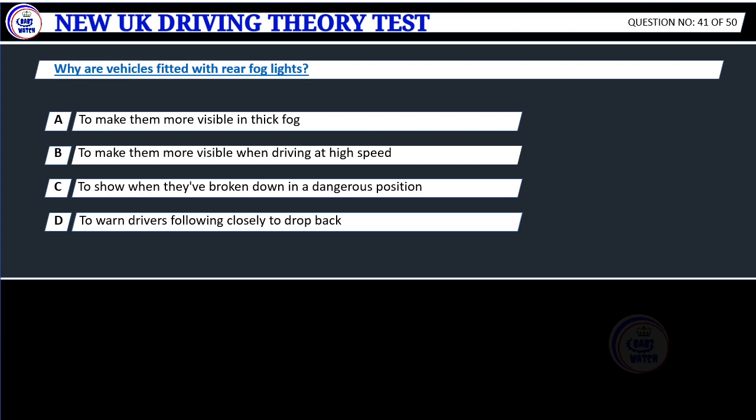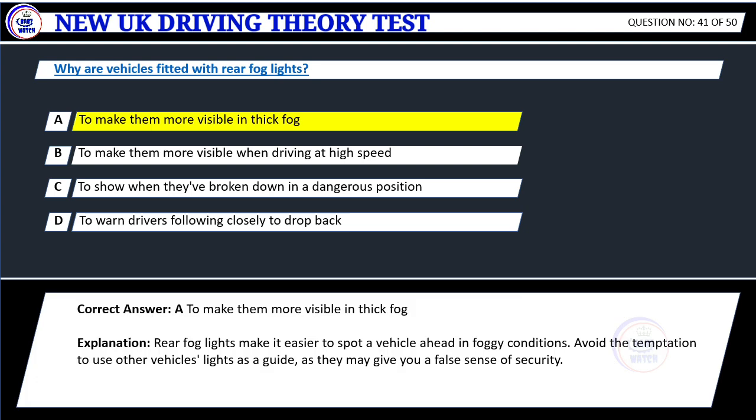Question 41. Why are vehicles fitted with rear fog lights? A. To make them more visible in thick fog. B. To make them more visible when driving at high speed. C. To show when they've broken down in a dangerous position. D. To warn drivers following closely to drop back. Correct answer: A. To make them more visible in thick fog.